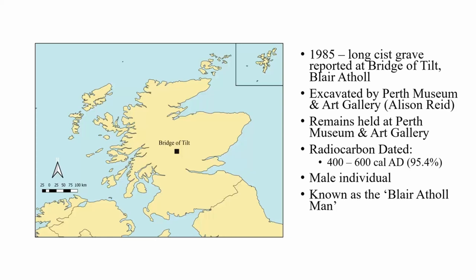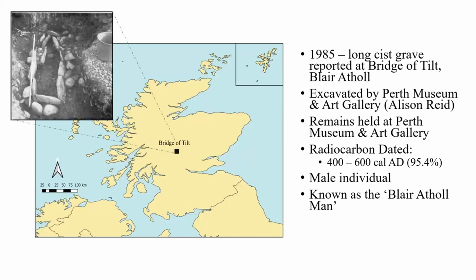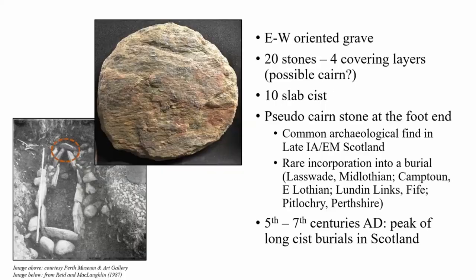In 1985, a long-kist grave with possible cairn capping was discovered during domestic construction works at Bridge of Tilt, which is a village continuous with the settlement of Blair Atholl. The burial was subsequently excavated by Alison Reed, who was the curator of archaeology at Perth Museum and Art Gallery at the time. The remains are currently held at Perth Museum and Art Gallery and have since been radiocarbon dated to the 5th–6th century AD. The grave itself was east-to-west oriented and only half a meter below the surface, with 20 stones in at least four covering layers observed during excavation, indicating the long kist was originally overlain by a cairn monument. The kist itself was built from slabs made of locally available mica schist.